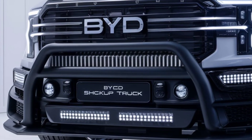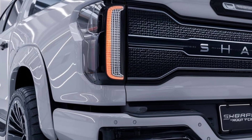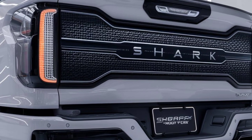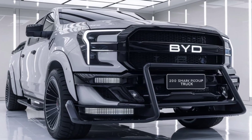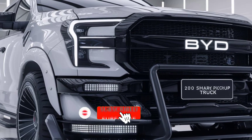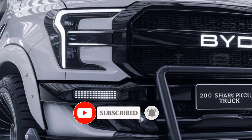Here's the kicker: this groundbreaking electric pickup starts at just $58,000 — for a truck that combines style, capability, and innovation like no other. That's it for today's look at the 2025 BYD Shark. Drop your thoughts in the comments, and don't forget to like, subscribe, and hit the bell for more updates. This is Gearhead Ultra, and we'll catch you in the next one.